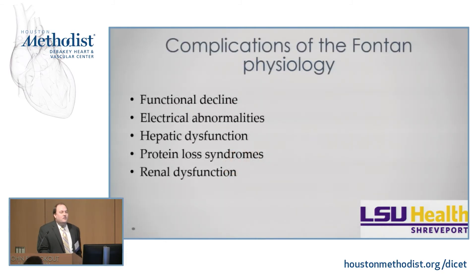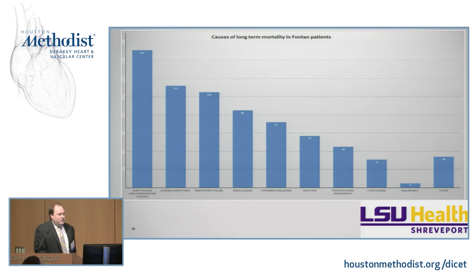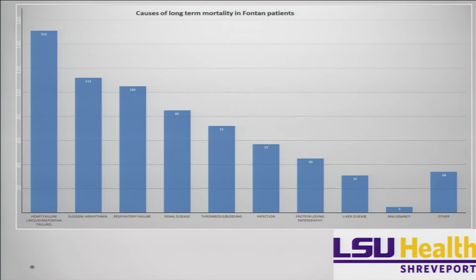What complications does Fontan physiology give us? We have functional decline, electrical abnormalities, hepatic dysfunction, protein loss syndromes, and renal dysfunction. Basically, if there's a system out there, this is going to somewhat affect it. A study from Mayo looking at long-term mortality shows the leading cause is heart failure or Fontan failure leading to sudden death, followed by sudden cardiac death, arrhythmias, respiratory failure, renal disease, thromboembolic problems or bleeding, infections, protein-losing enteropathy, and malignancy — which is actually the lowest on the list.